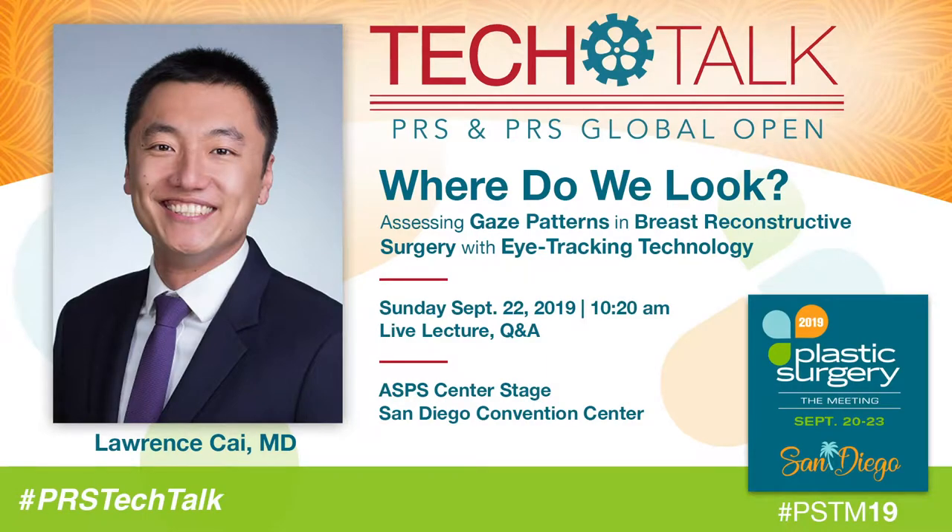Hello, everybody. Welcome to this morning's PRS and PRS Global Open Tech Talk on eye-tracking technology. Joining us today is Lawrence Cai. He's a second-year resident from Stanford. He and working with the PI, Dr. Nazarali, have co-authored a series of articles on eye-tracking technology, and today he will be presenting on assessing gaze patterns in breast reconstructive surgery. And with that, here is Dr. Cai.